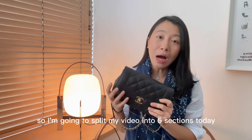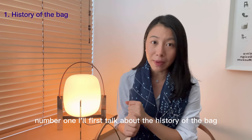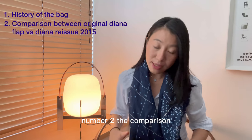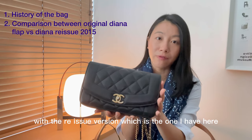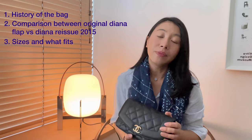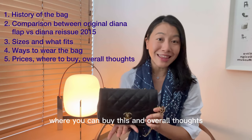I'm going to split my video into five sections today. Number one, I'll first talk about the history of the bag. Number two, the comparison between the original Chanel Diana flat bag and the reissue version, which is the one I have here. Number three, sizes and what fits inside. Number four, the different ways you can wear this bag. And number five, where you can buy this and overall thoughts.